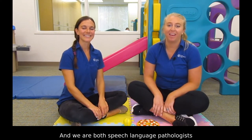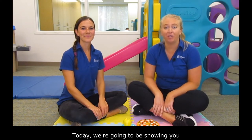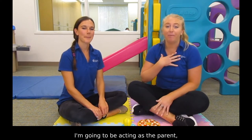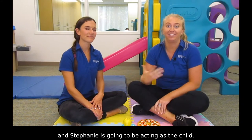Hi, I'm Kelly and I'm Stephanie, and we are both speech language pathologists at Cleveland Hearing and Speech Center. Today we're going to be showing you some ways to elicit language skills while playing with some play food. I'm going to be acting as the parent and Stephanie is going to be acting as the child.